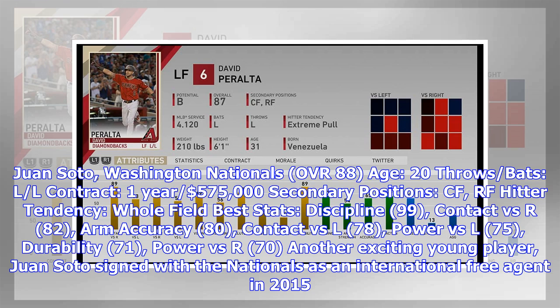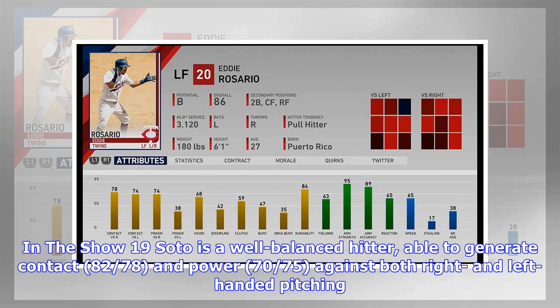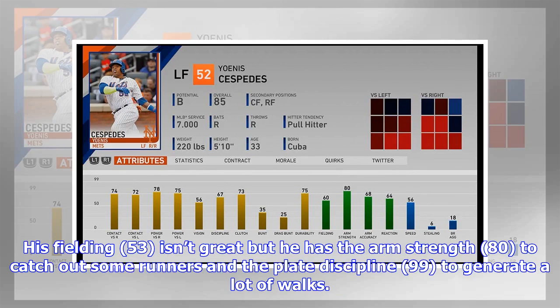Another exciting young player, Juan Soto signed with the Nationals as an international free agent in 2015. He got his major league debut in 2018, playing 116 games with a slash line of .292/.406/.517, hitting 22 homers and finishing second in Rookie of the Year voting. In The Show 19, Soto is a well-balanced hitter with contact (82/78) and power (70/75) against both handedness. His fielding (53) isn't great, but he has arm accuracy (80) and elite plate discipline (99) to generate a lot of walks.